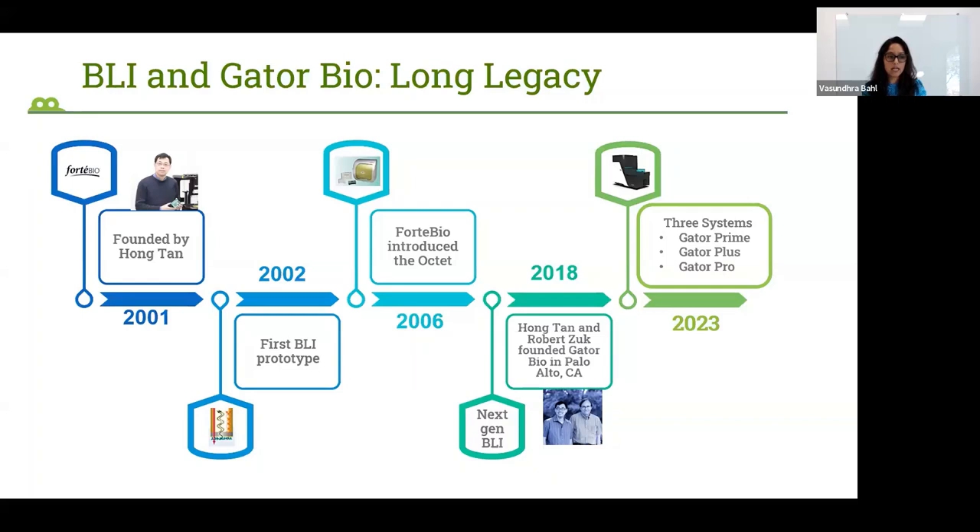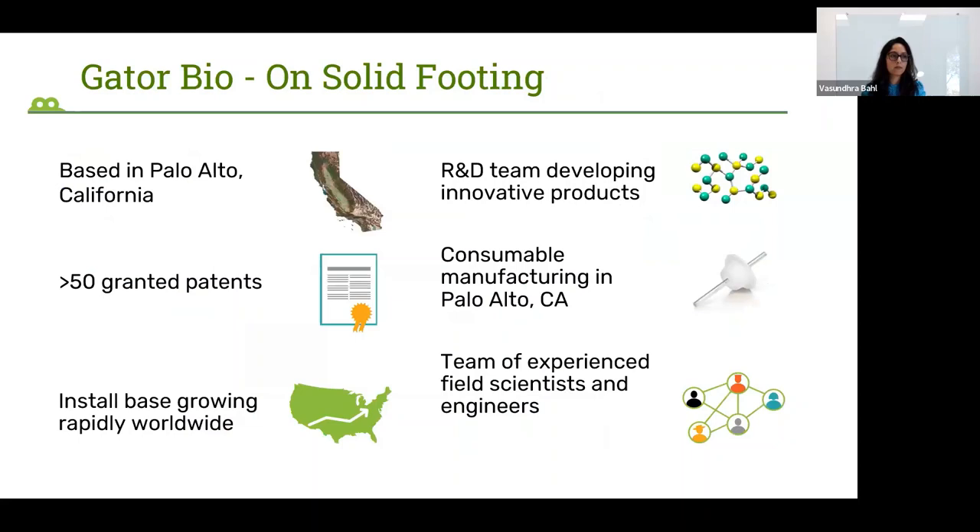Then in about 2018, our founder, Dr. Hong Tan, and our CTO, Robert Zook, realized there is still more potential in BLI as a technology to be applied to more novel applications, and the technology itself can be improved upon. So they founded GatorBio in 2018. As of now, GatorBio has three different instruments for different levels of throughput needs and a lot of consumables that I will be going over in the next few slides.